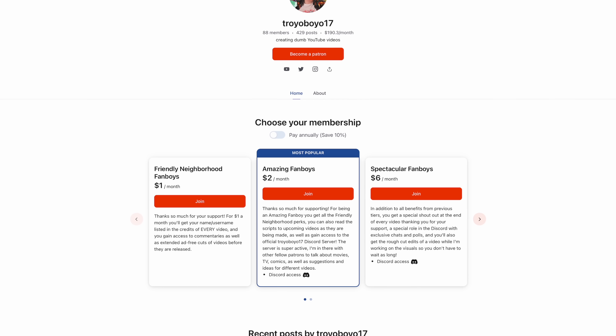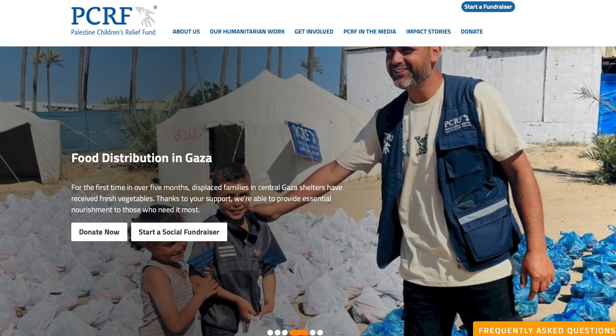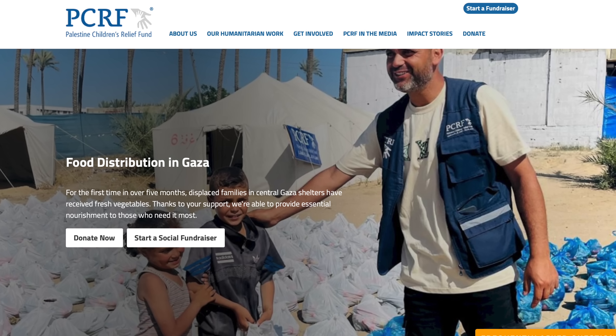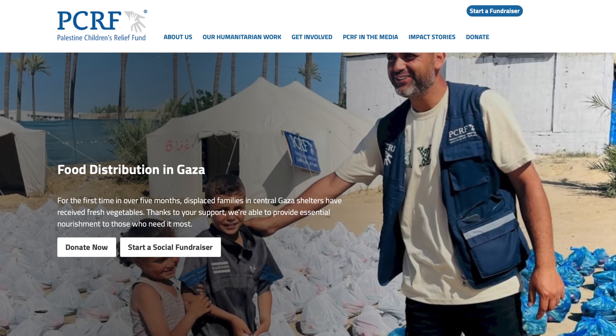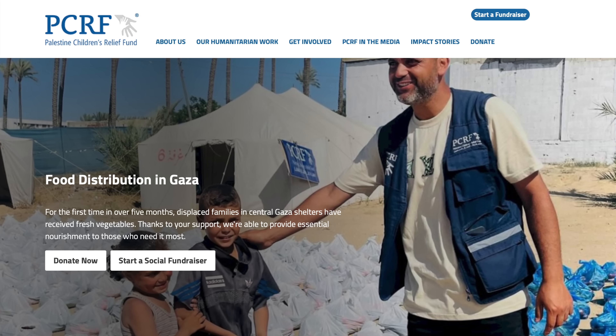Thanks to Ridge for sponsoring this video, and thanks to my patrons who are able to get all my videos early and ad-free for just $1 a month. I've also left donation links down below for the Palestine Children's Relief Fund — it's a cause that I've been really passionate about, but realized I haven't really done much using the platform here on YouTube, and I wanted to change that. So please consider donating if you're able to, and back to the video.